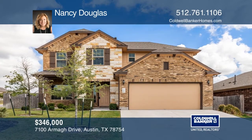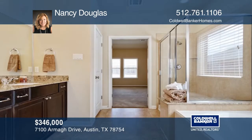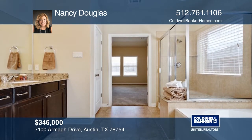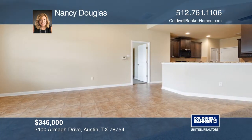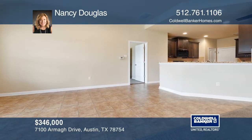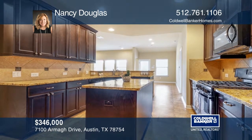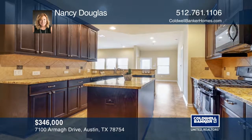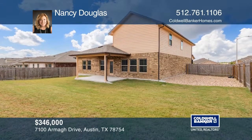This house is immaculately kept and has room for everyone. A master suite, the kitchen, the family room, and a study are downstairs. Upstairs, you'll find a game room, three bedrooms, plus a guest suite and bonus room. The home has an extended two-car garage and sits on a corner lot with a level yard, featuring a covered patio. Call Nancy Douglas today.